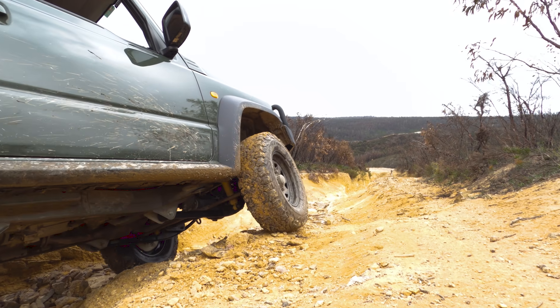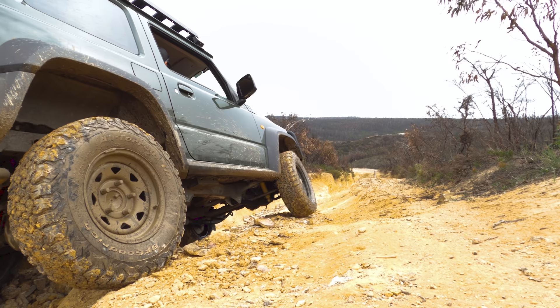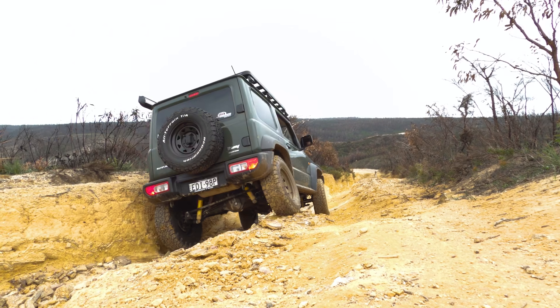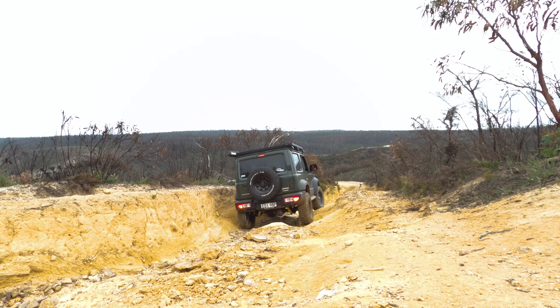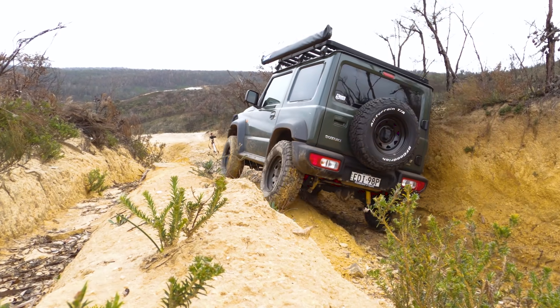Now as much as I love the Jimny, and I think it's one of the most capable four wheel drives out there, going downhill is just scary — there's no two ways about it. There's so many heart-in-the-mouth moments because it feels unsettled. The back end just wants to keep lifting up, and if you drop your front wheels in a spot they're not supposed to go into, you get into all sorts of trouble — as I figured out on this corner right here.